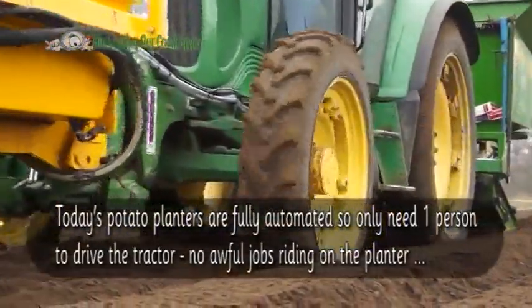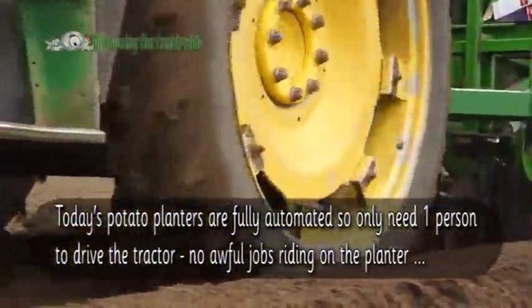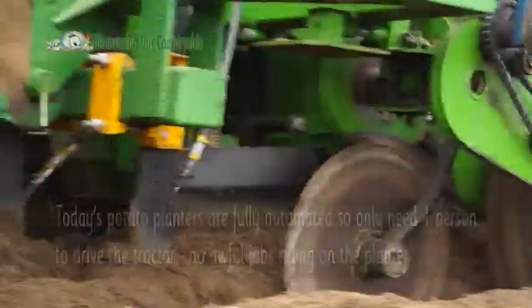Today's potato planters are fully automated, so they only need one person to drive the tractor — no awful jobs riding on the planter.